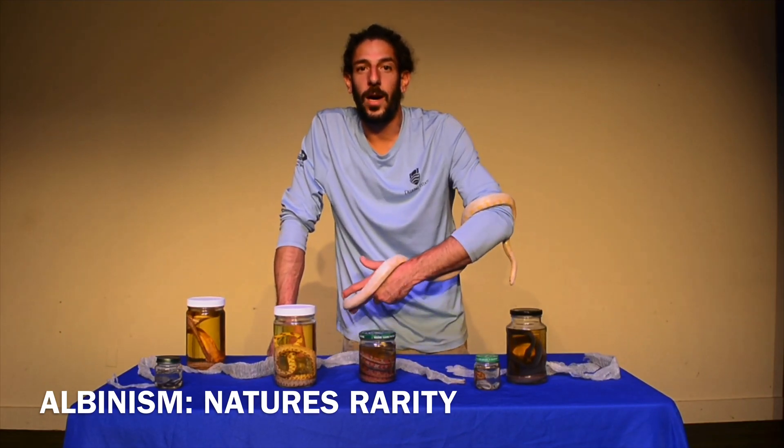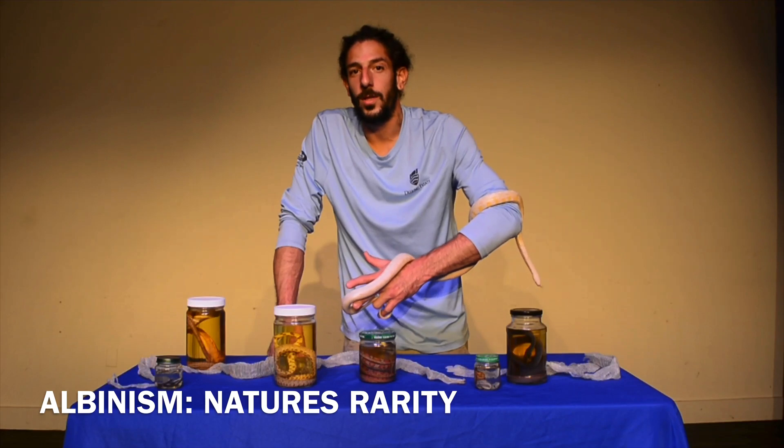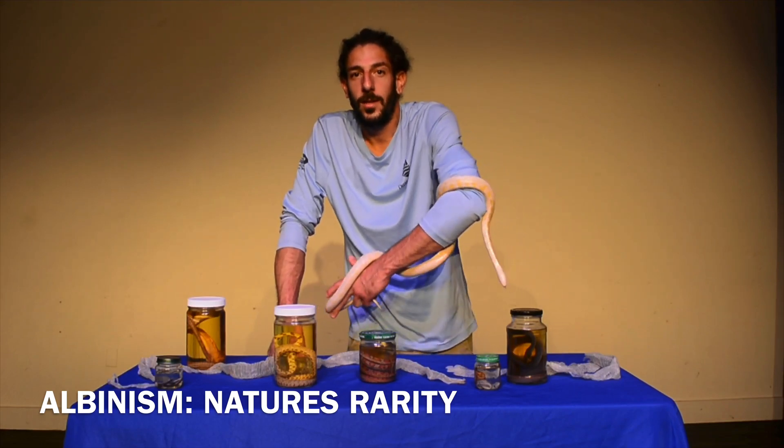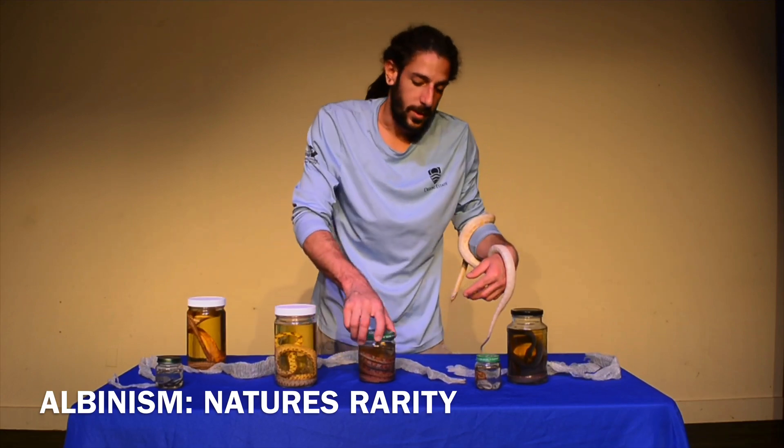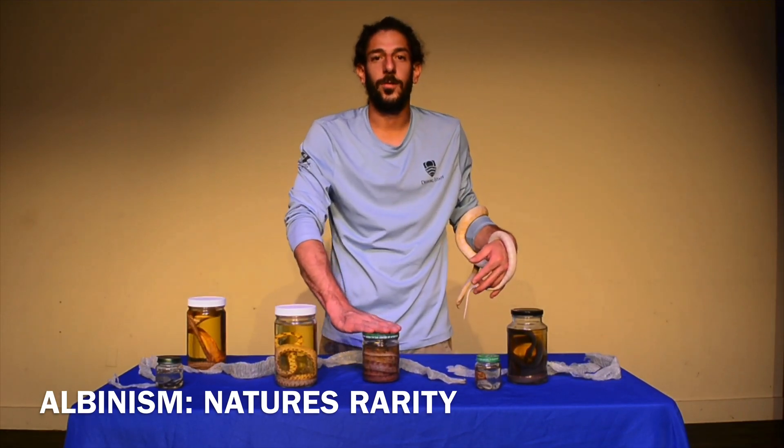My question to you guys is: do you think in the wild we have any white trees or any white environment that she can actually hide in? Especially seeing something like this little guy right here, which is the natural coloration.